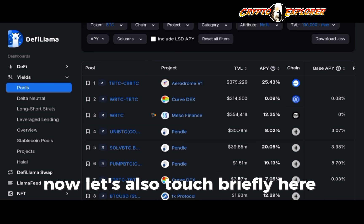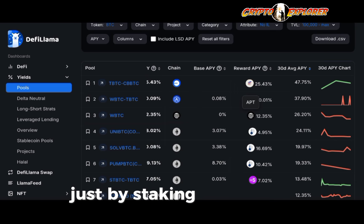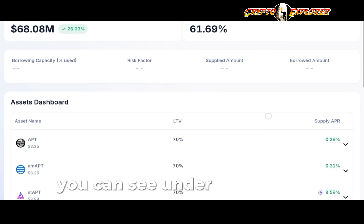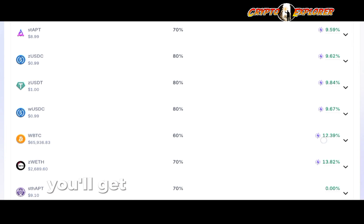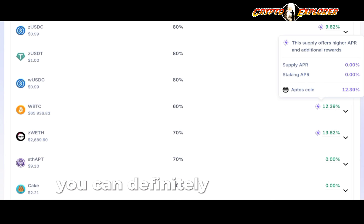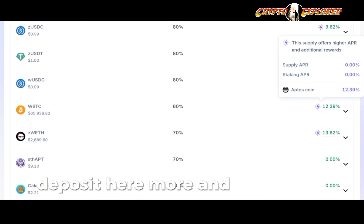Let's also touch briefly on Meso Finance and the pool rewarding APT tokens just by staking Wrapped Bitcoin. Here on Meso Finance, under the assets dashboard, you can see the Wrapped Bitcoin option to lend your tokens. If you are a lender on this platform, you'll get 12.39% paid in APTOS coin. If you're bullish about APTOS, this is a nice way to grow your APTOS bag. Or you can take those rewards, sell them, buy more Bitcoin, and repeat — deposit more and earn more.